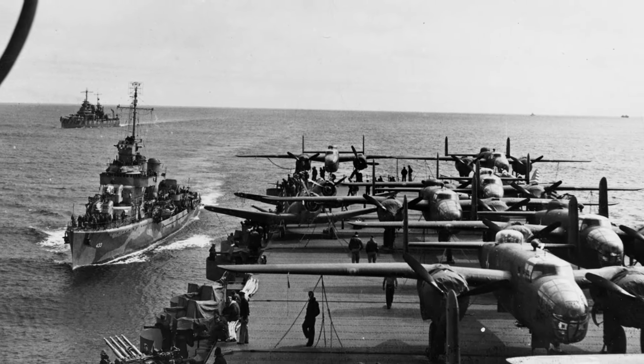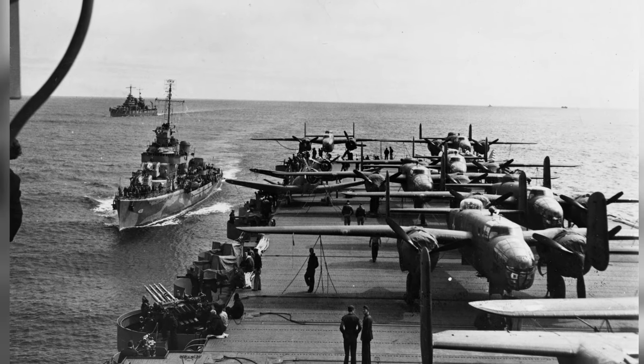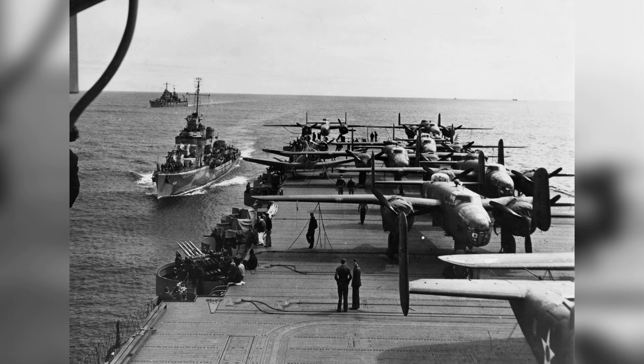A photo of the back of the USS Hornet airplane while on the way to the Doolittle Raid launch point in April 1942. You can also see the USS Gwynn and USS Nashville nearby.